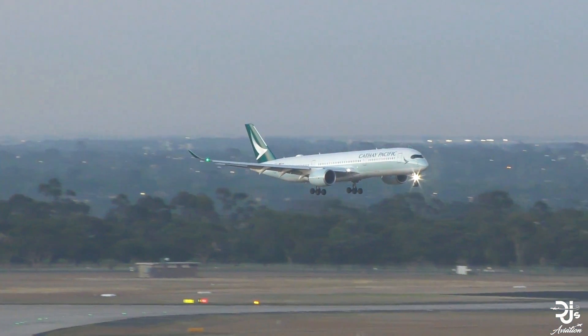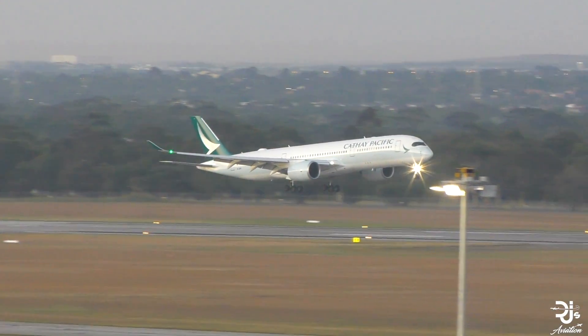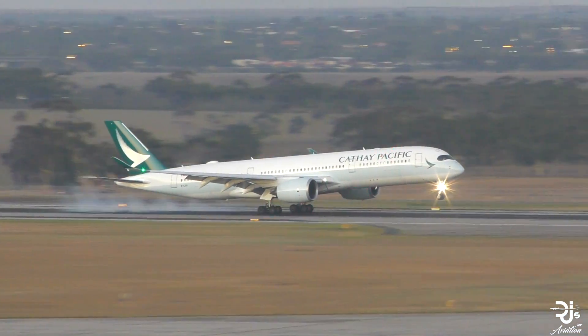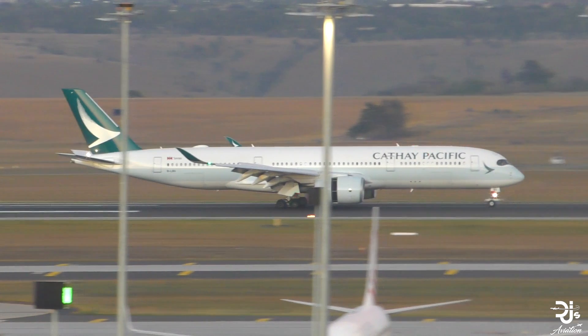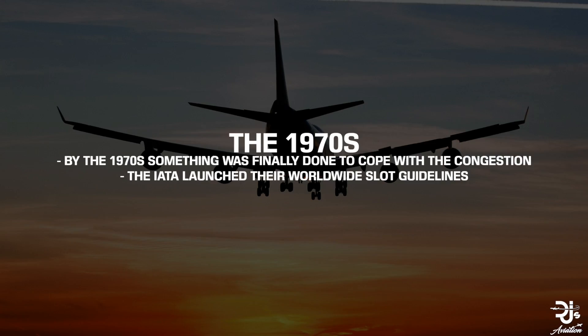This didn't last long though. As Airbus were introduced to the industry, competition ramped up. Advancements in aviation were noticeable, and air travel continued to change at rapid rates. More and more people chose to fly, more airlines grew, and these airports which were just after World War 2 empty were now closing in on full capacity. It was in the 1970s when something was finally done, and the International Air Transport Association launched their worldwide slot guidelines.